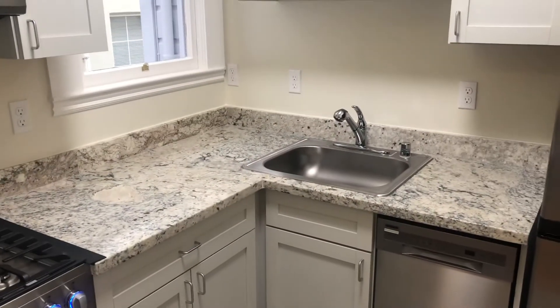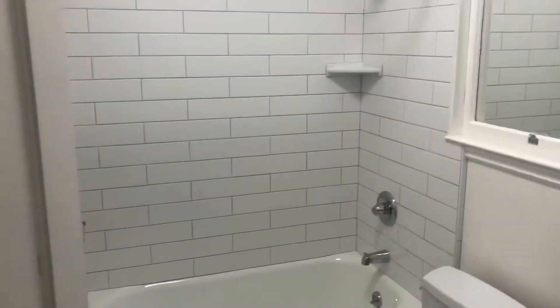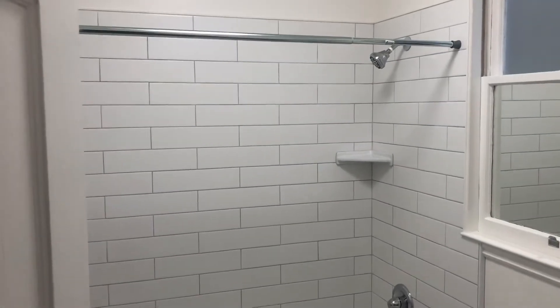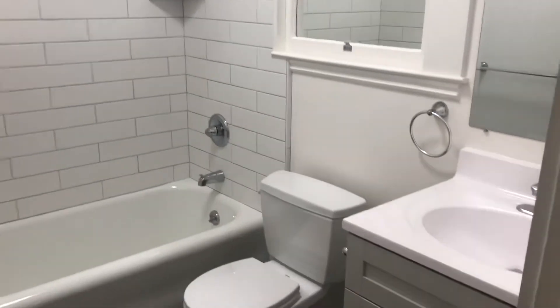Granite countertops and some nice cabinets. Moving right along, we have the bathroom here, which has also been remodeled very beautifully — beautiful white tiles, shower over tub, a new vanity, and new flooring.